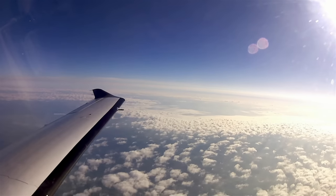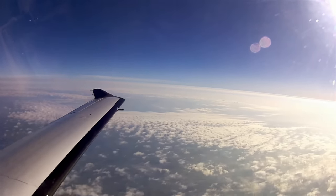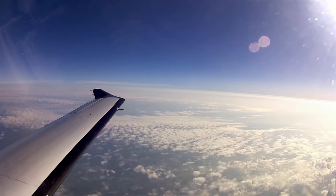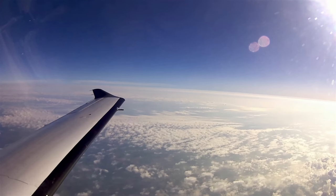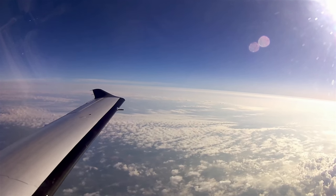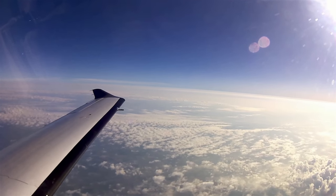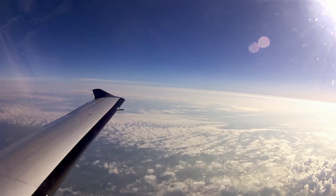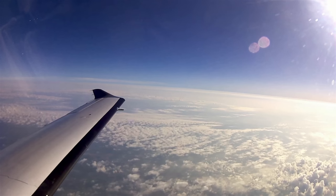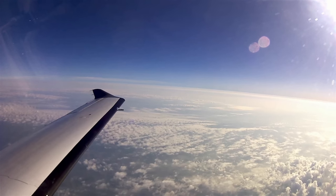Traffic at 2 o'clock, 15 miles northeast, same altitude 23,000. Part of the reason for the delay in the climb is obviously to keep us from hitting him, but also to keep us below his wake turbulence — we would have had plenty of lateral separation, but we would have been flying through his wake, and that can get pretty bumpy.